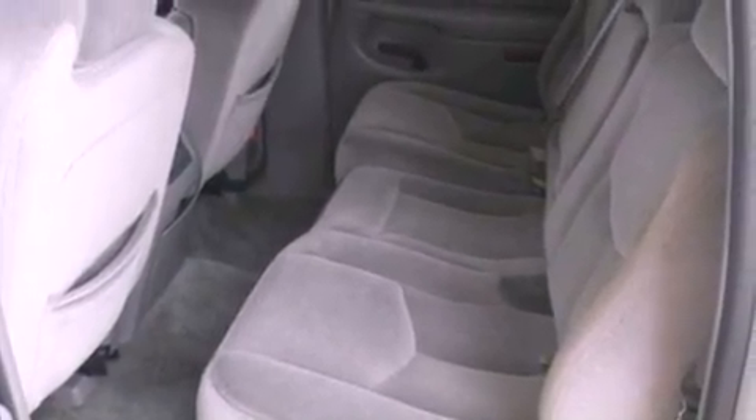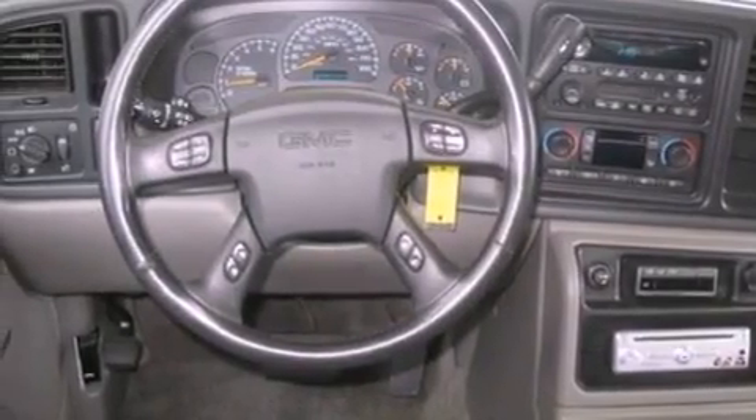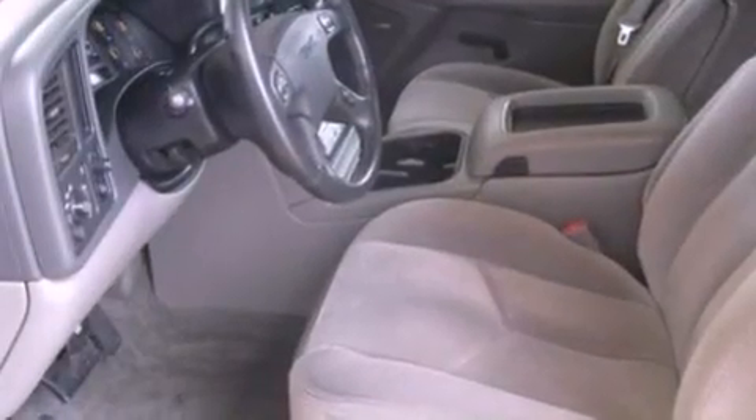The following features are also included: a multi-function display, air conditioning, cruise control, a CD player, a leather-wrapped steering wheel, and a four-wheel independent suspension.